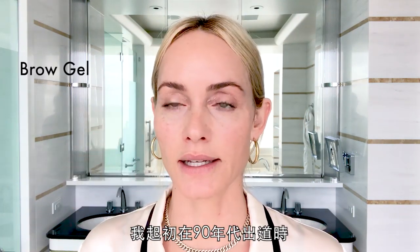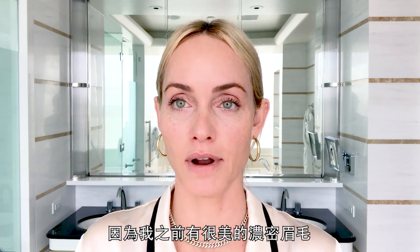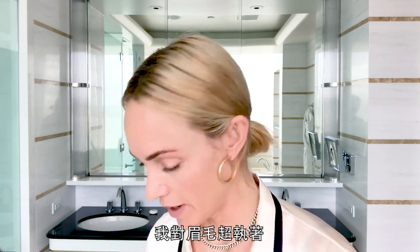I think it's time to do some eyebrows. When I first started in the nineties, it was all about super thin eyebrows, and I'm so sad because I had these big beautiful caterpillar eyebrows. But they're pretty good considering that they've been tweezed and bleached and pretty much taken off. Charlotte Tilbury makes this really good clear brow gel with this teeny tiny brush, which is great because you can really get in there and have control. And like I said, anyone who knows me knows I am sort of a freak about eyebrows.